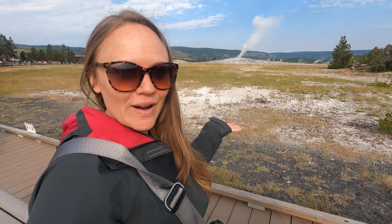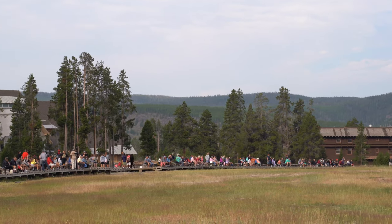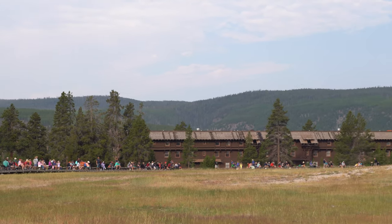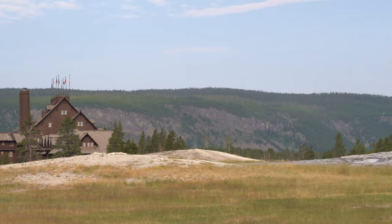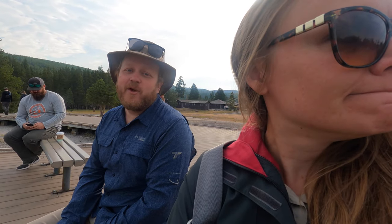Behind me is Old Faithful, and it is one of the geysers in the park that is the most dependable — it erupts about every 90 minutes. One of the benches on the front row was available, so here we are. We don't know how long we're going to have to wait because we didn't hear when the last eruption was, so we could be here a while.